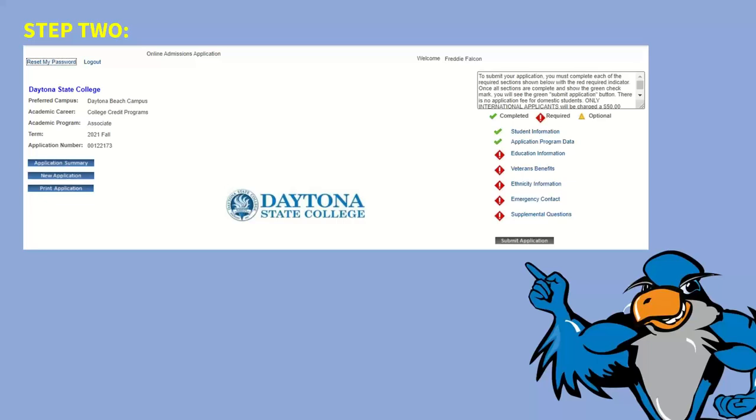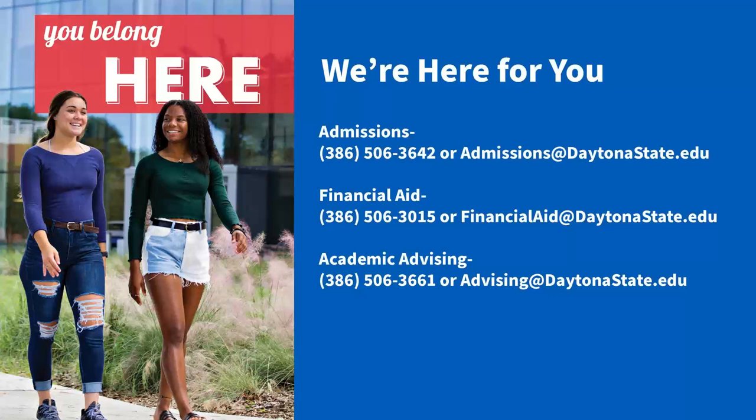Within a couple of weeks, you'll get your acceptance letter. If you ever have questions, we're here to help. My name is Alan, I work in the admissions office, and there is our contact information on screen. If you need help applying for the Free Application for Federal Student Aid, that is the contact information for our financial aid office. Academic advising helps you pick out your classes and what classes you need to take to satisfy your major requirements. I appreciate you all taking time out of your day to hear more information about Daytona State College — please feel free to drop questions in the chat box.